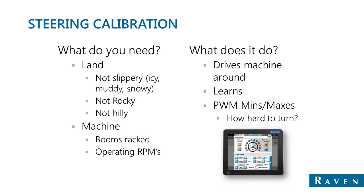What will happen during the calibration: the machine is going to drive around, make hard left and right turns, and gradually turn less and less as it learns the conditions of the machine and what normally happens as it gives various outputs. The PWM minimums and maximums will be figured out during this calibration process, and with these values the machine knows how hard it has to turn in different conditions.